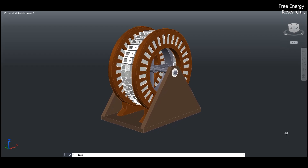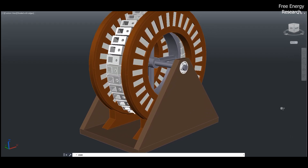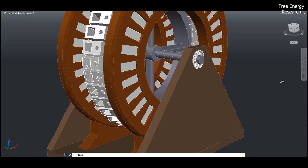Wurtzer's system stands as a promising step toward a cleaner, more sustainable energy future powered by the forces of magnetism.